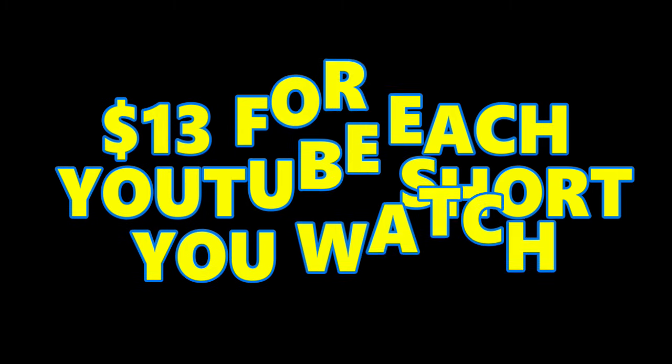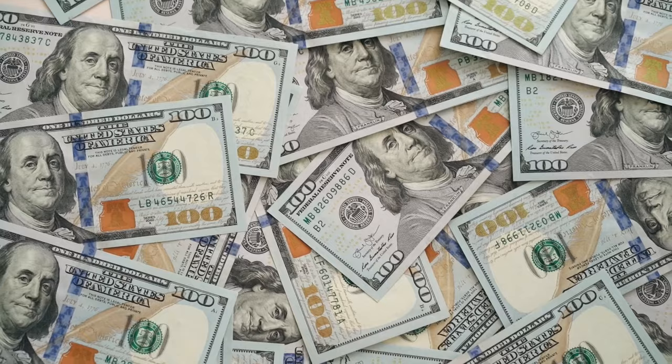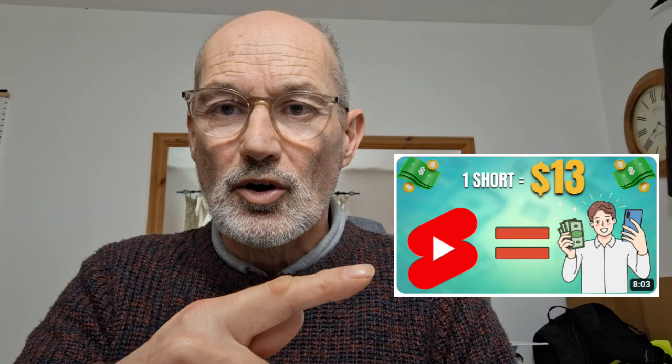You can make $13 for every YouTube Short you watch. If you're looking to make money online and wondering if this method actually works, I found this video on YouTube just a few days ago and actually tested the method to see whether it is possible to earn $13 for every YouTube Short you watch. I'm going to go through step by step exactly what they went through in the video.